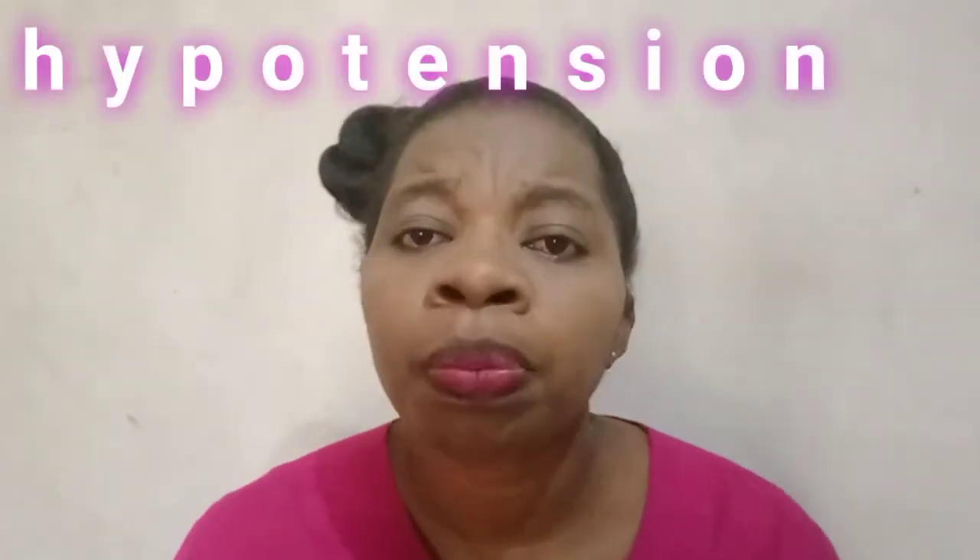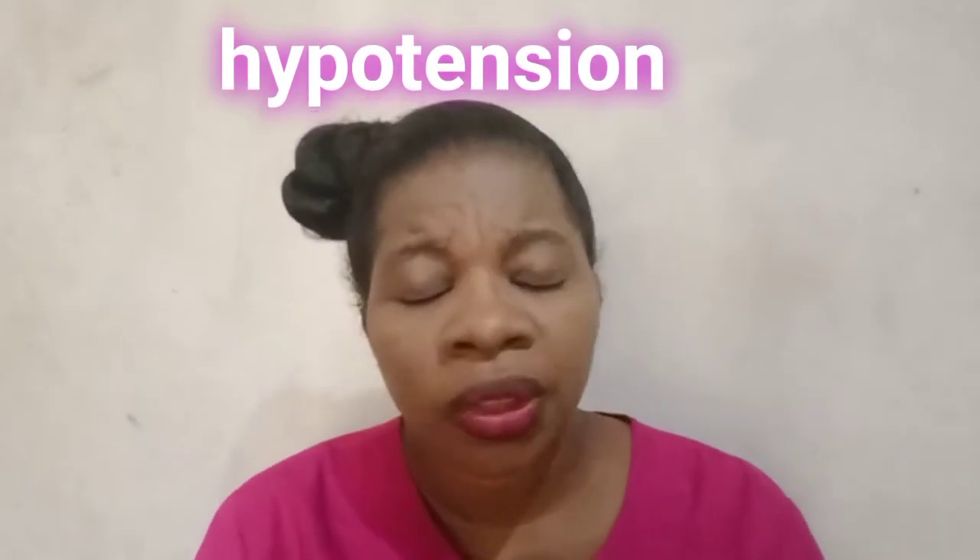The life-threatening signs and symptoms are airway obstruction, hemorrhage, cyanosis, mental disturbances or mental status changes, decreased cardiac output, and hypotension. These are the life-threatening signs and symptoms of Superior Vena Cava Syndrome.